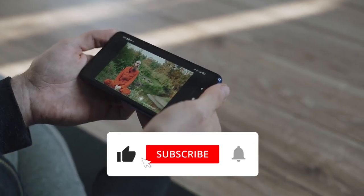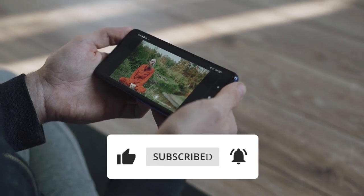Thank you guys for watching. If you want more videos like this, make sure to like the video and hit the subscribe button, and we will see you next time.